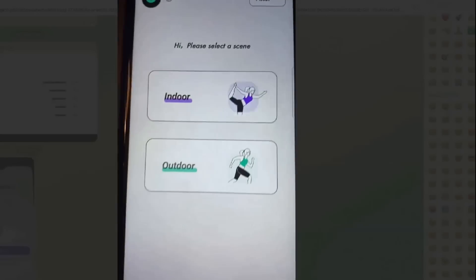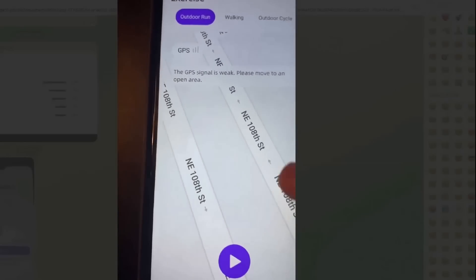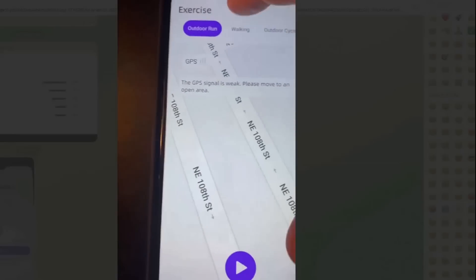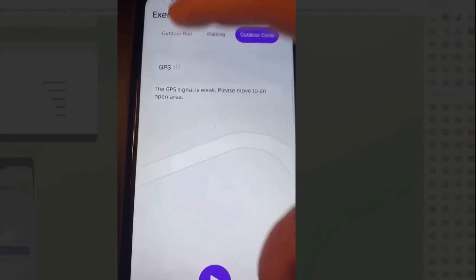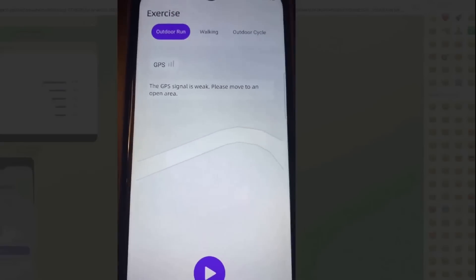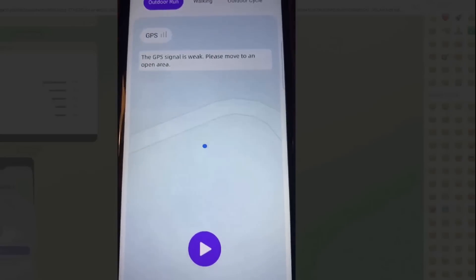And then we have the outdoor activities. This is where it actually tracks your GPS on where you're living. It's going to keep track of your outdoor runs, your walking, and your outdoor cycle — all using this GPS. Another great way you guys can start earning.